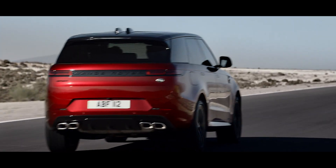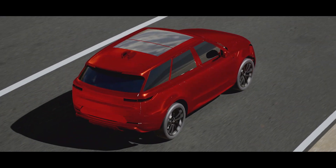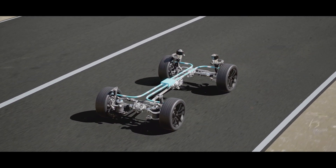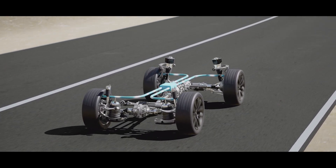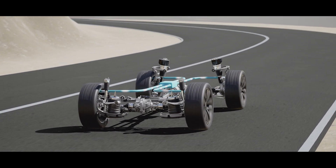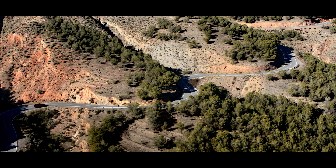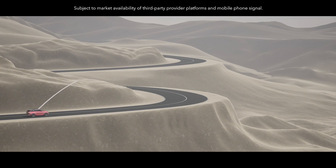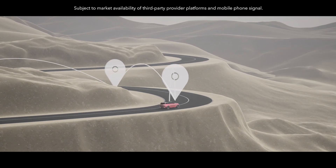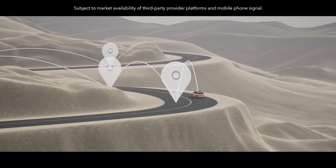Integrated Chassis Control is the dynamic brain of Range Rover Sport — a single control system processing all inputs and orchestrating the vehicle's chassis technologies for optimum dynamic response. It also provides pre-emptive dynamics, meaning the vehicle is designed to be aware of its surroundings and ready for the road ahead.